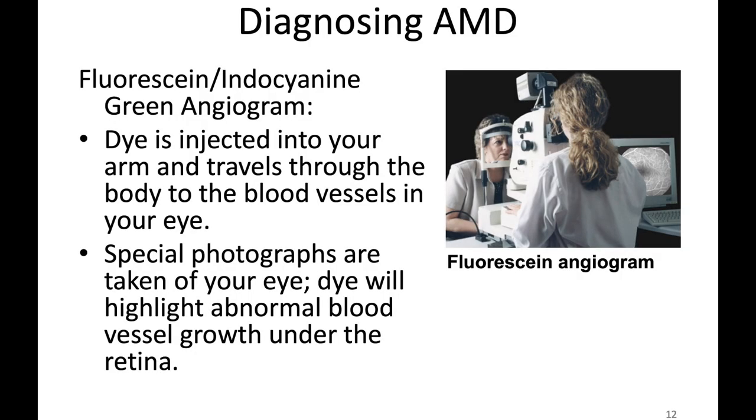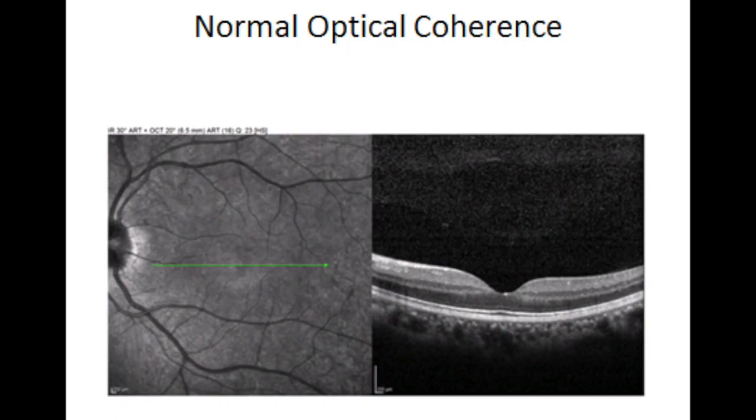With macular degeneration, we have several tests we can do. One is called angiography — we inject a medicine into a vein and take pictures as it flows through the back of the eye. The other test is called optical coherence tomography, or OCT, which has revolutionized the way ophthalmologists practice. With OCT, the machine takes a cross-section of the retina. We can actually see all nine layers of the retina. It's an incredible advance for patient care.